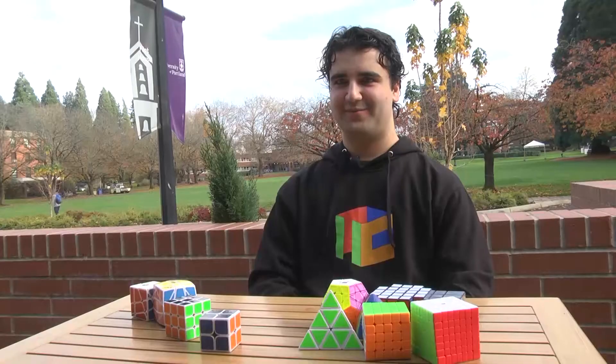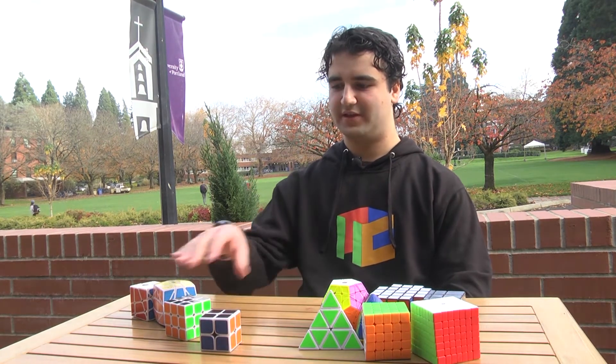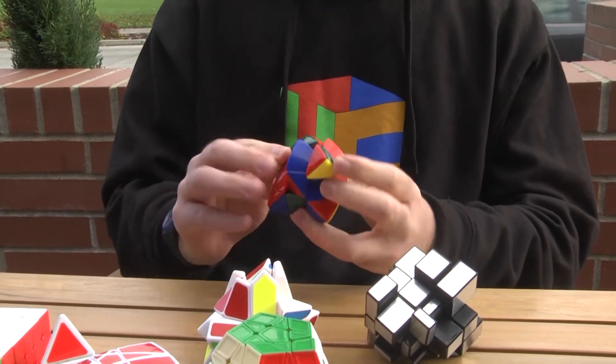In the summer between my ninth grade and tenth grade year, I got back into the Rubik's Cube a lot, and I memorized several algorithms to learn the advanced method. To get under a minute or under about thirty seconds you have to do the advanced method, so I spent about a month learning around a hundred and twenty different algorithms.